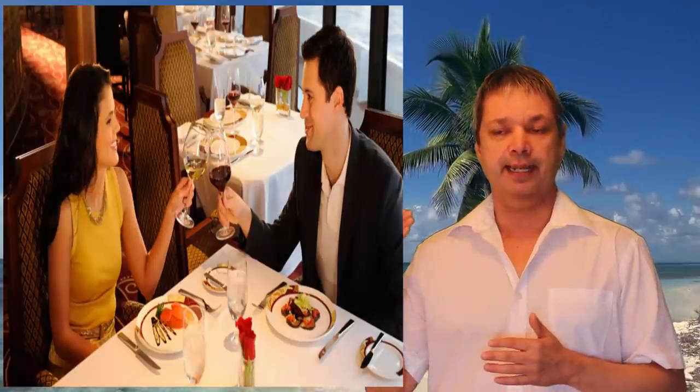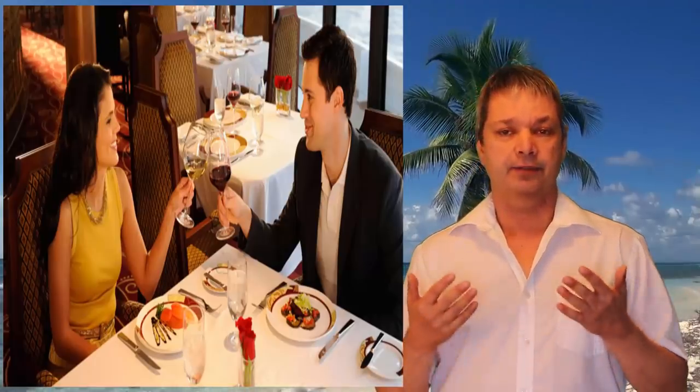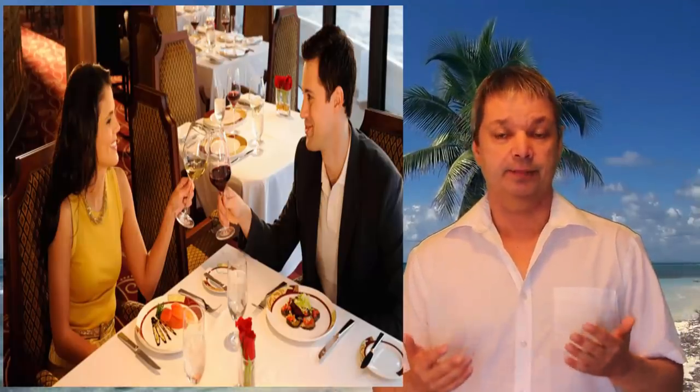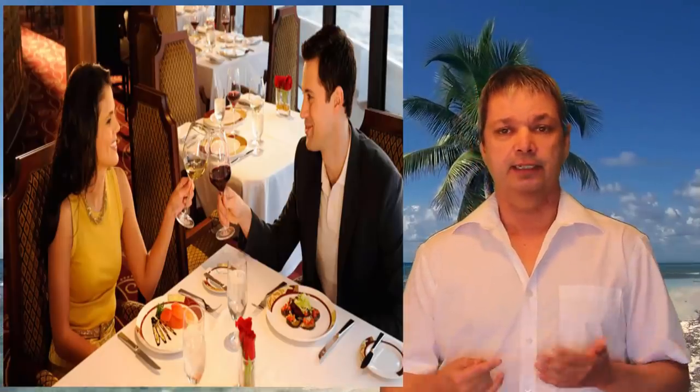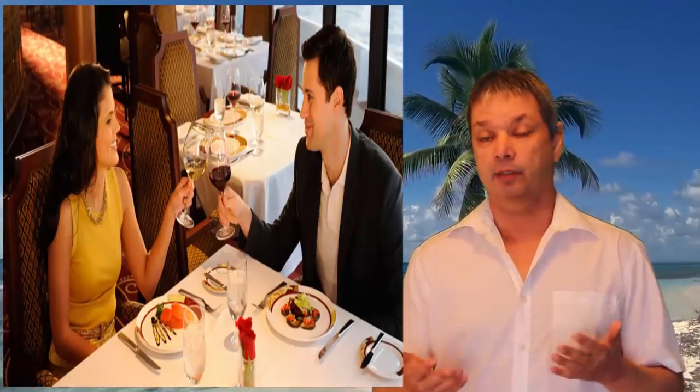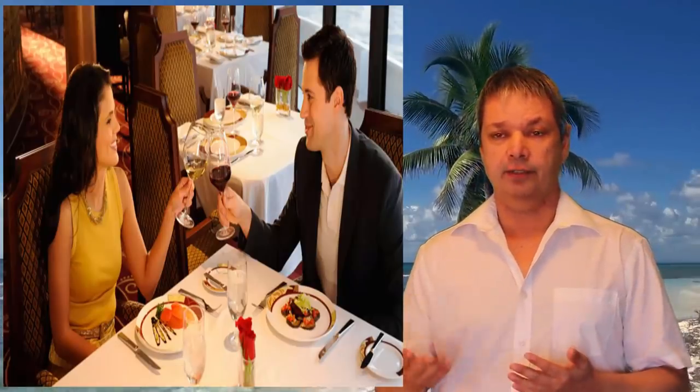Number two: the best day to book a specialty dining reservation is on embarkation day — the day you get on the ship. They're the least crowded and cruise ships know this, so they offer deals. On Carnival, sometimes you can get a bottle of wine added to your meal for free. On other cruise lines, they'll offer two-for-one specialty dining to fill up those restaurants.